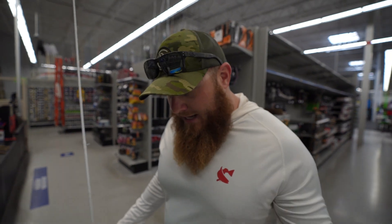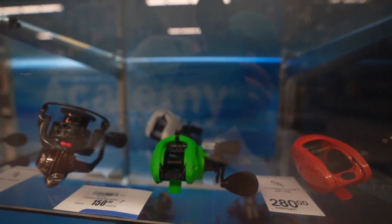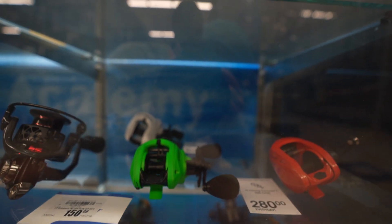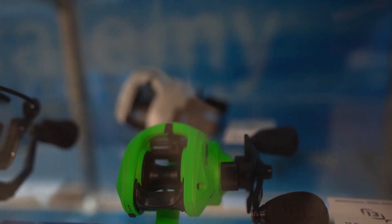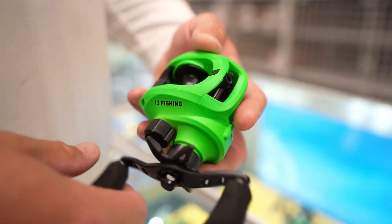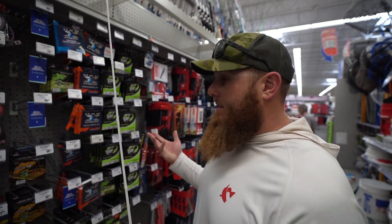Now we obviously need a reel. Not a lot of green casting reel options here — we've got some spinning reels that are green but we need a casting reel. There are two options: the Casking which is like a pea-soup green, and a 13 Fishing Inception Sport. That looks like a direct match — it's clean, a freaking beautiful match even with the black accents. We might be making a really good looking combo right here on accident.